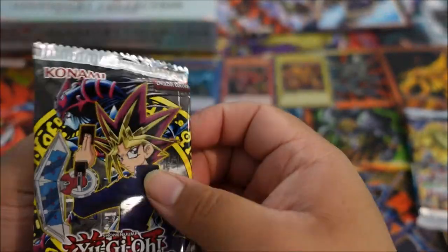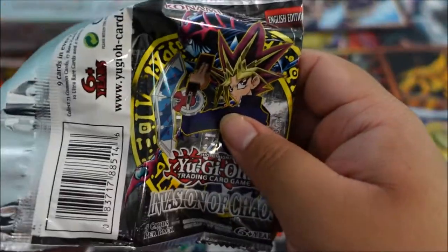Cybersaurus, Lava Moth, Armored Lizard, and Stim-Pack. Another rare — that's awesome. Now we have Invasion of Chaos, and then next will be our Spell Rulers.